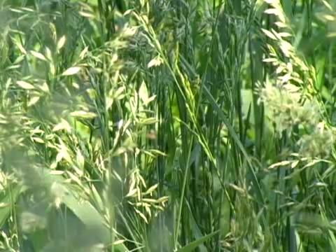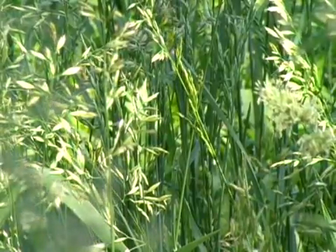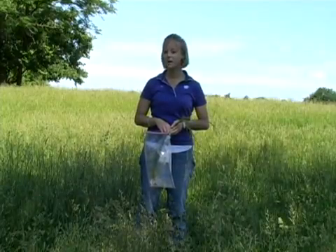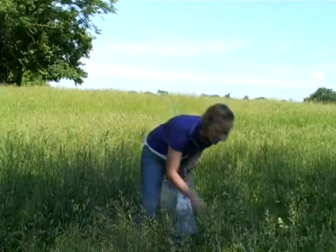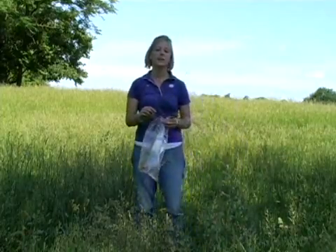When sampling tillers, a sample should include 50 tillers collected randomly throughout each sample unit. Testing of seed heads may be done during or after joining. The endophyte is found in the pith, making the testing easy. To do this, collect 50 random samples from the base of the plant to the seed head.